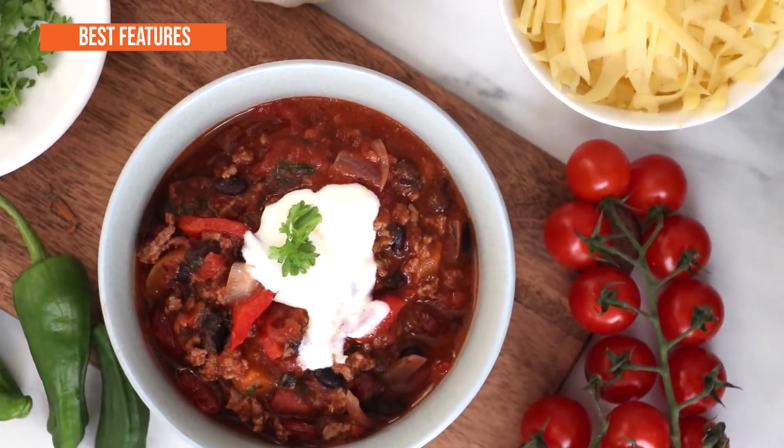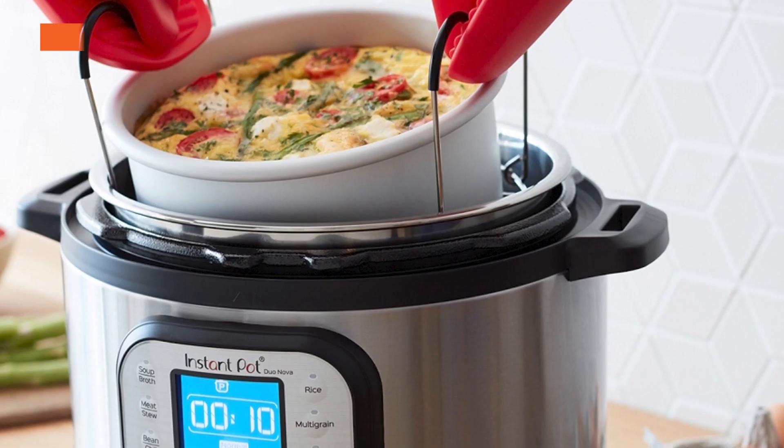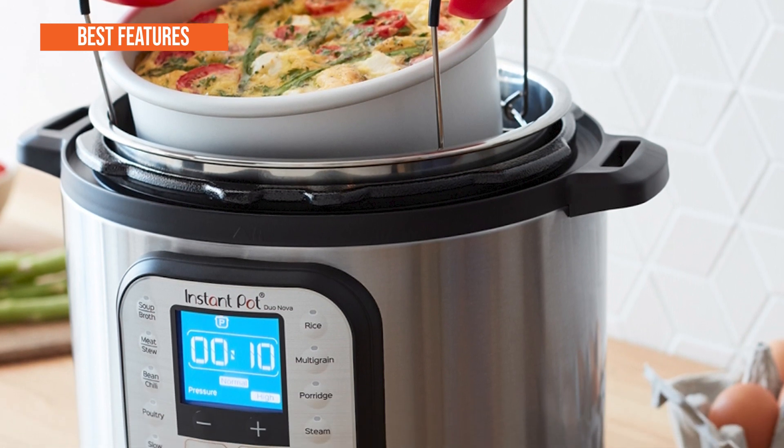The best key features are: 14 smart programs, 3 slow cook temperature settings, cooks for 8 people, and 3-ply bottom stainless steel coating.